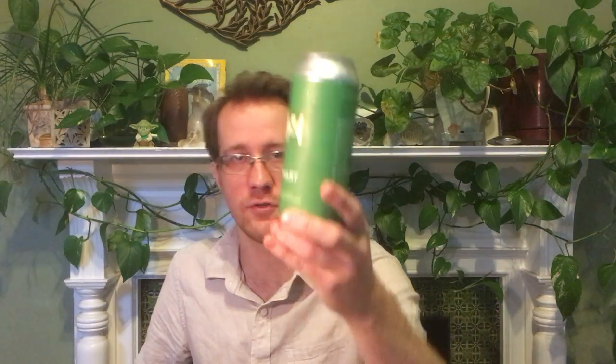Hello. I'm drinking a Hill Farmstead Lager. It's Mary, their Pilsner. They call it a German style Pilsner.